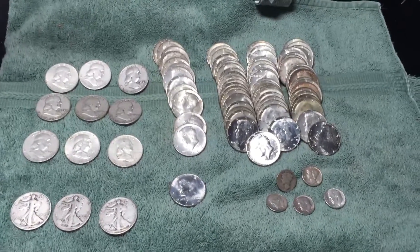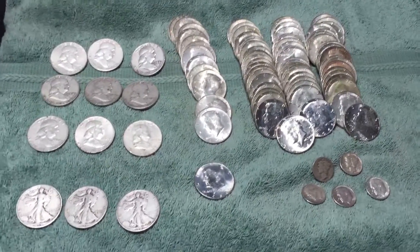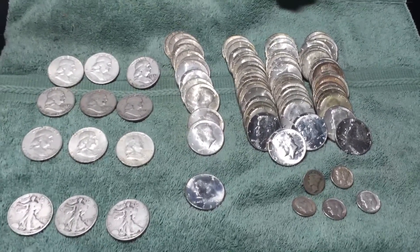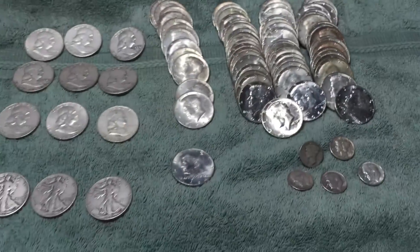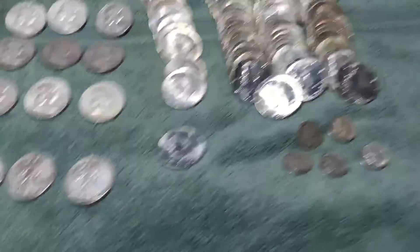Alright everybody, I'm going to do a wrap-up here for the month of December 2015. In total I ended up with 92 silver coins: 62 40% Kennedys and 30 90-percenters. I'll just kind of walk through what I've got here.